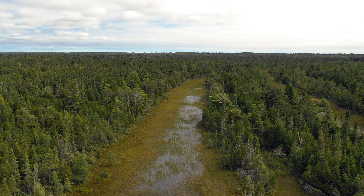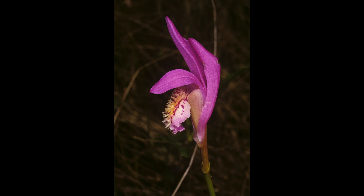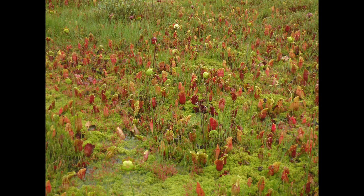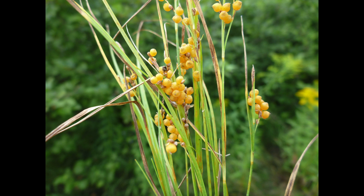The narrow fens between the ridges are extremely species rich, filled with orchids, carnivorous plants like sundews and pitcher plants, and a great diversity of sedges.